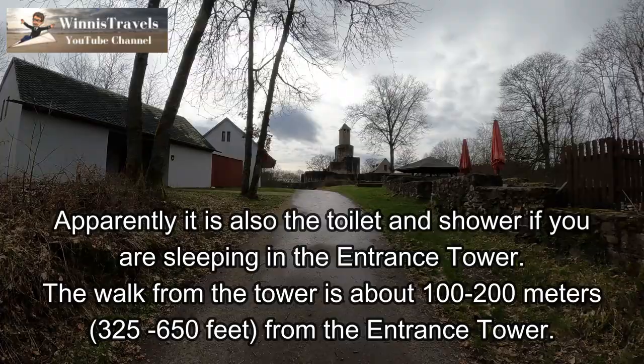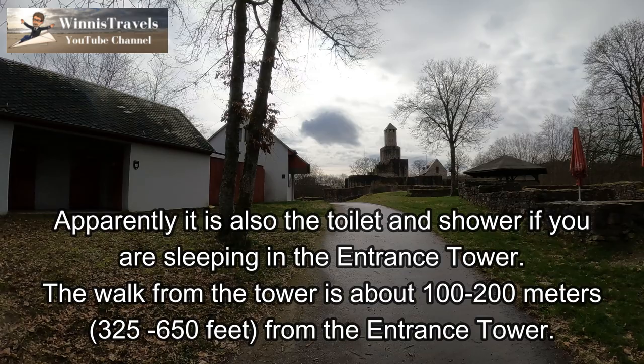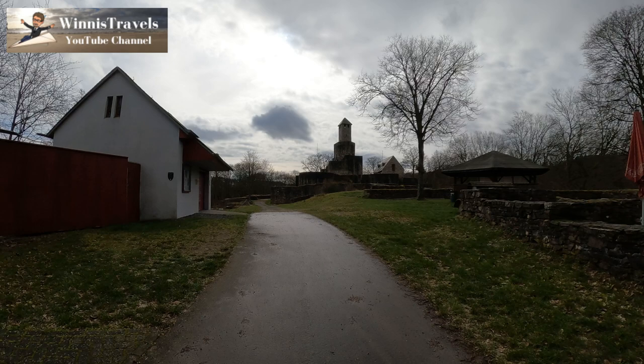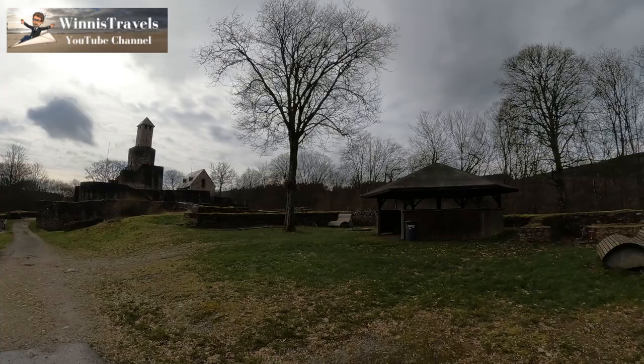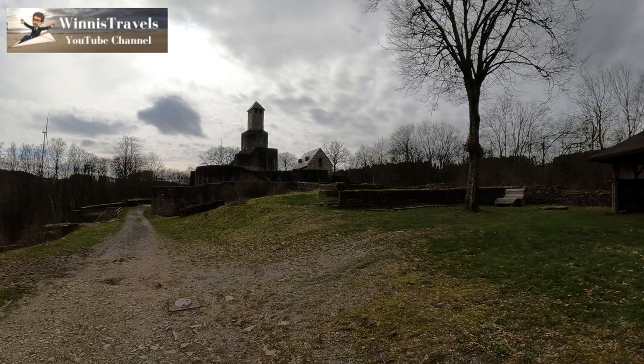There is a public toilet here, so I'm guessing if you sleep in the tower at the front you have a bit of a walk during the night to reach the toilet. During the summer months they might have a little shop selling drinks and snacks. Looks like you can barbecue here as well.